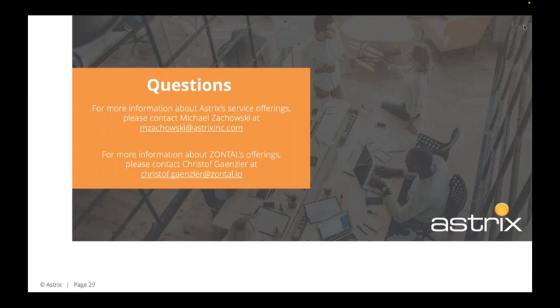If you have questions about Astrix and the services we provide, Michael Zikowski is available and his email is listed. For more information about Zontal's offerings, you can reach out directly to Christoph — his email is christoph.gensler@zontal.io. You'll have all this contact information in the follow-up email we send out.